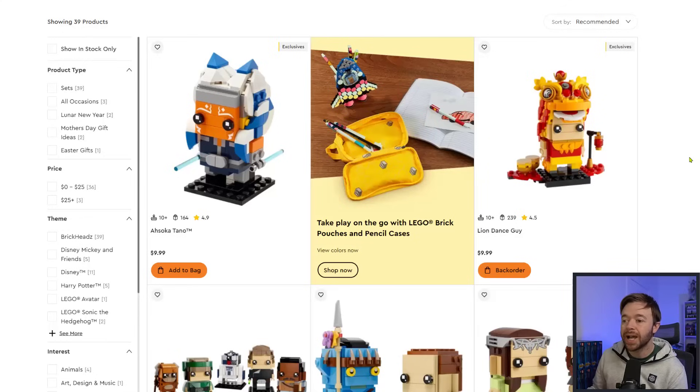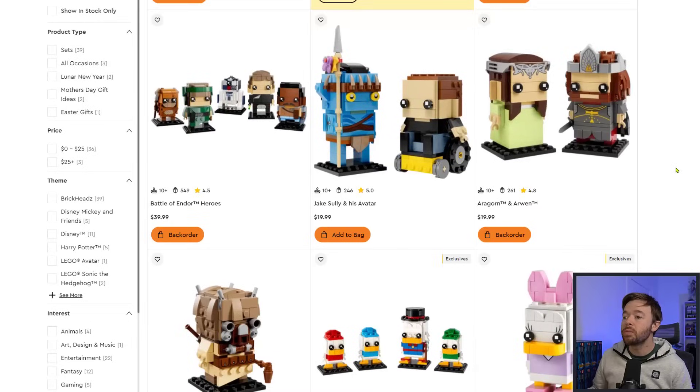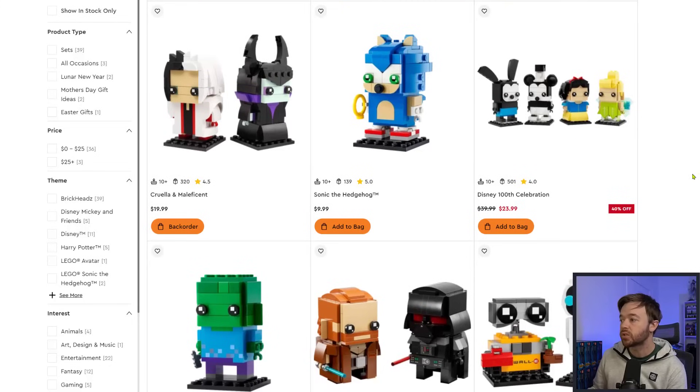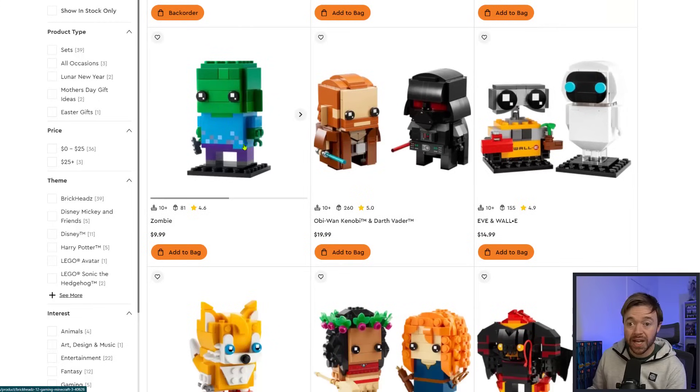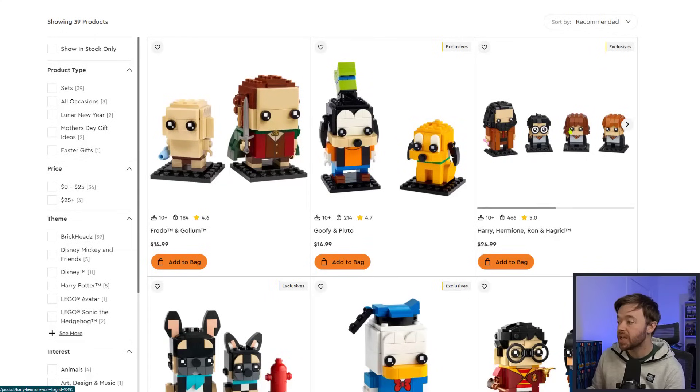Looking at Brickheads, Ahsoka is still in stock. Battle of Endor Heroes is on backorder, still available. Tusken Raider is on backorder. Disney characters retiring — including Scrooge McDuck, Huey, Dewey and Louie, and Daisy Duck — are still available. Disney 100 Celebration is still available at 40% off. The Minecraft Zombie is still available — that's going to be a great investment in my opinion. Harry, Hermione, Ron, and Hagrid still available. Goofy and Pluto still available.